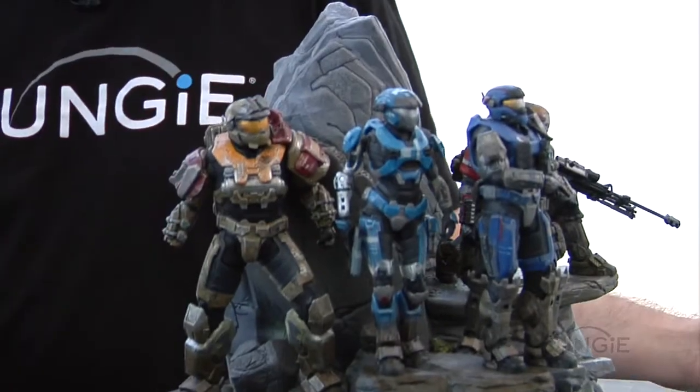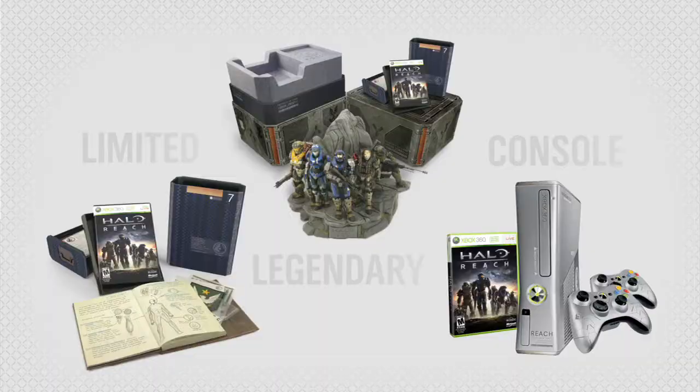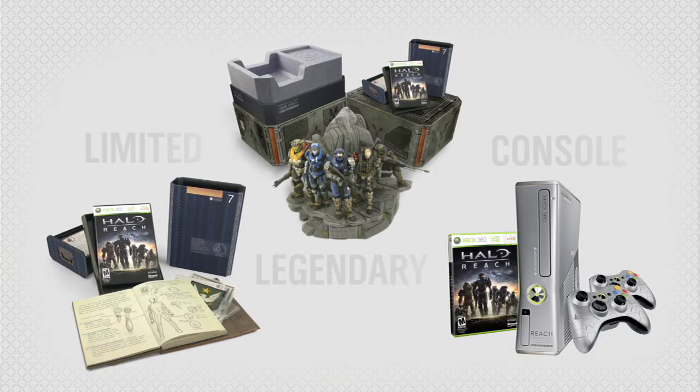Well, this is pretty awesome, and there's definitely something for everyone here — from the standalone version of Reach, where the awesome game itself is ubiquitous no matter what you purchase, all the way up to the granddaddy of them all, the Legendary Edition, and of course the brand new console. All of this coming out on September 14th. Head into your favorite retailer and preorder one while you still can.